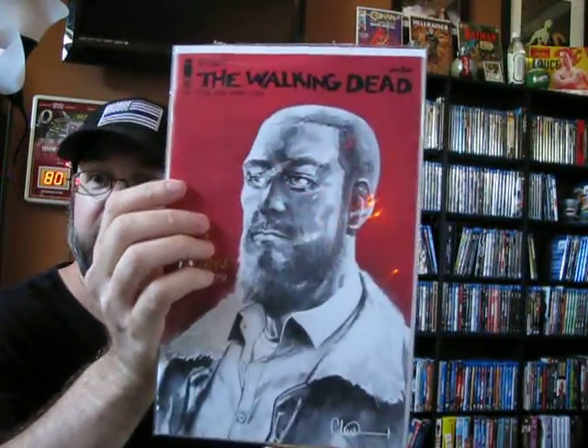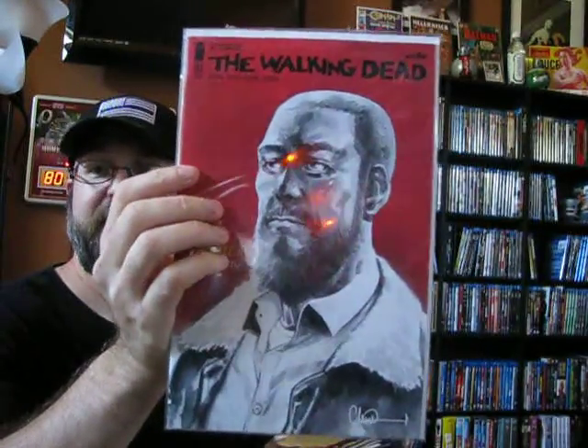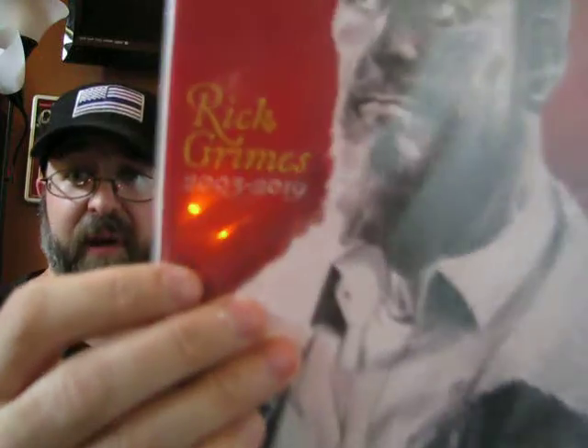This is another Walking Dead. I have this one already but wanted to get a second one just because these last issues could go up in value. I don't know — with the show not doing as well, I'm not sure if the comics will go down in price or go up. But this is the next to last issue where Rick Grimes passes away. This is the second printing. It has a picture of him and then it says 'Rick Grimes, 2003 to 2019' — 2003 when the comic started, 2019 when he passed away in the comics.